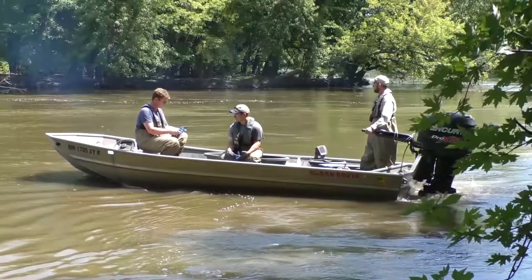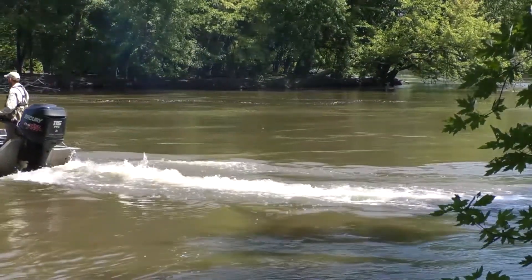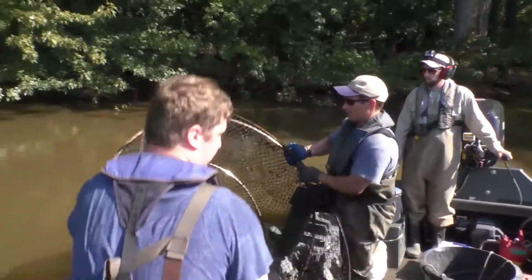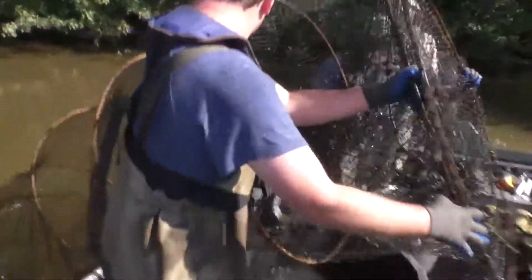My name is Tony Sint. I'm a Minnesota River Fisheries Specialist with the DNR. Today we're on the Minnesota River assessing the catfish populations. We set 16 hoop nets that we're lifting to monitor the abundance and size structure of both flathead catfish and channel catfish.